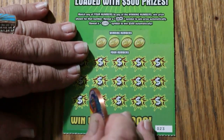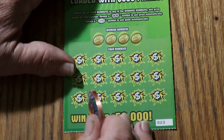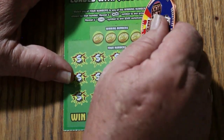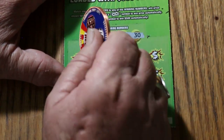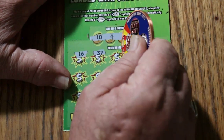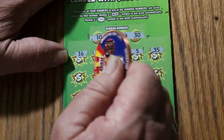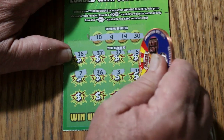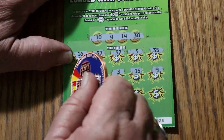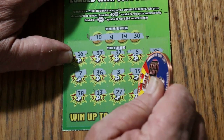Let me take one precaution and unplug the computer — I've got a lightning storm outside, can't have that disaster. Ticket 23: 10, 4, 14, and 30. 16, 37, 32, 5, 35, 7, 36, 3, 15, 9, 38, 13, 27, 6, and 25. No good.